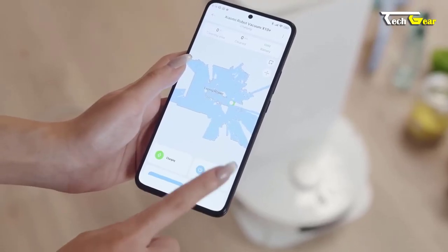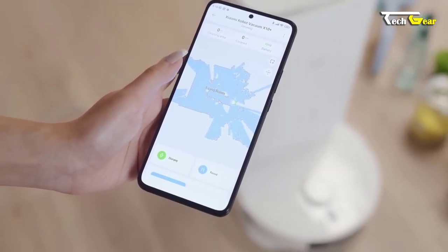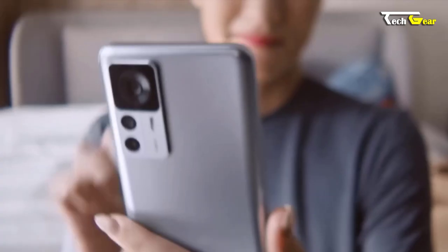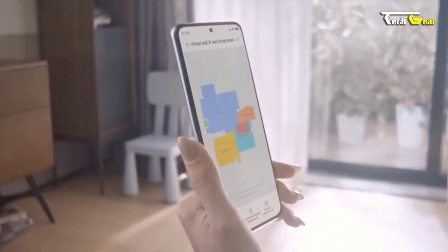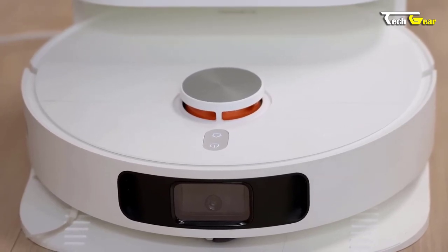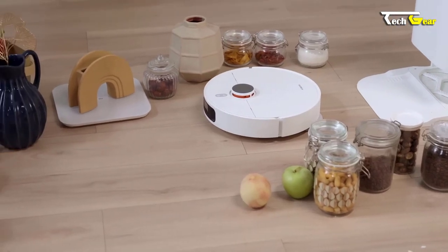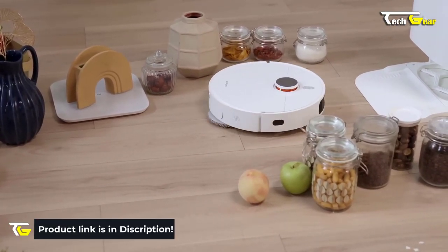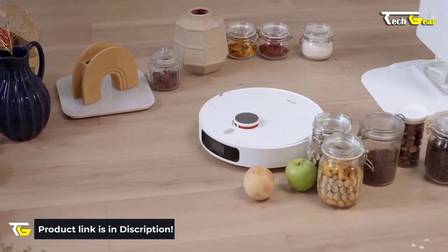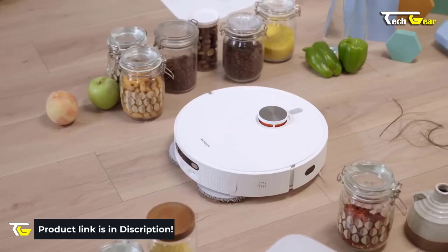Controlling the Xiaomi Robot Vacuum X10+ is effortless. You can manage it through the user-friendly iOS or Android app and integrate it with your Google or Alexa device for convenient voice control. With its impressive features and cutting-edge technology, the Xiaomi Robot Vacuum X10+ is a worthwhile investment for those seeking a hassle-free and efficient cleaning solution. At $797.56, it offers exceptional value for its performance and convenience.